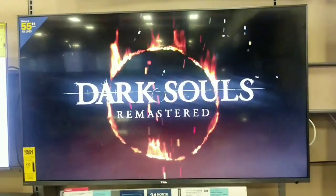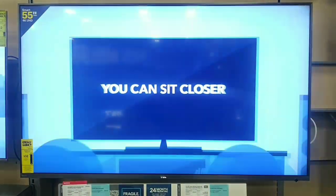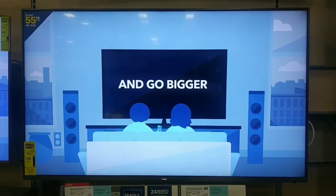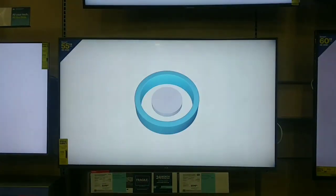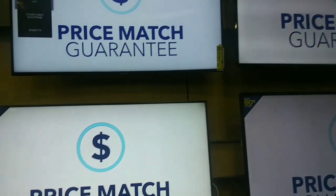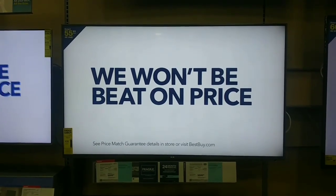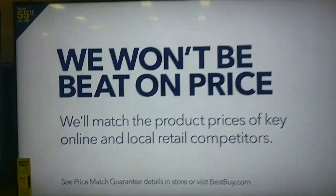Wow, I'm standing at a Best Buy that actually has a calibrated TCL 615, and I've got to say it's really impressive. It's one of the brightest TVs here — you can definitely tell. The colors and everything... of all these TVs right here, it's the brightest, and it really is impressive.